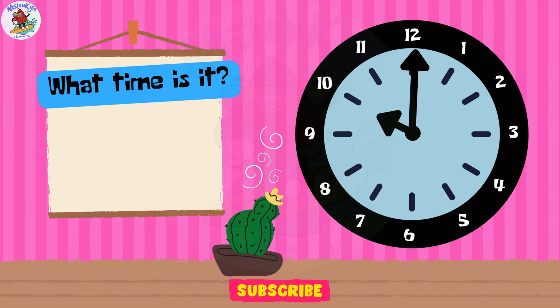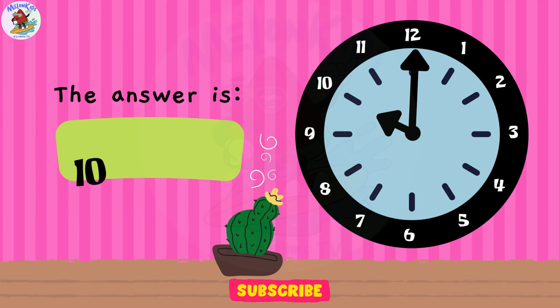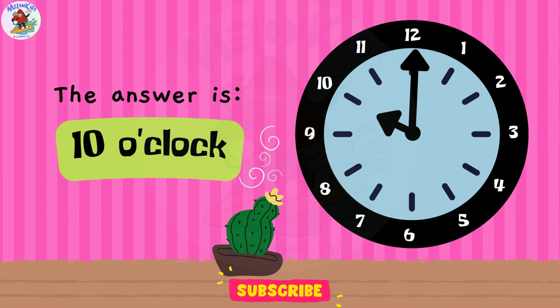Let's see if you know the time! A. 12 o'clock. B. 10 o'clock. C. 5 o'clock. Well done, young learners! The correct answer is B. 10 o'clock.